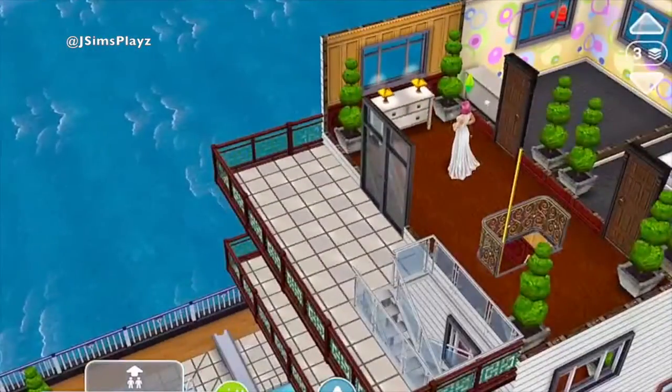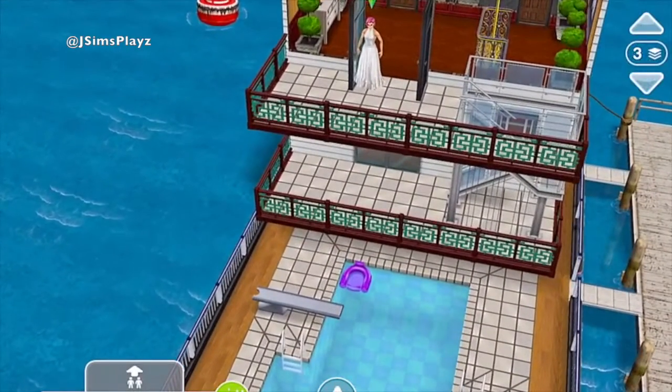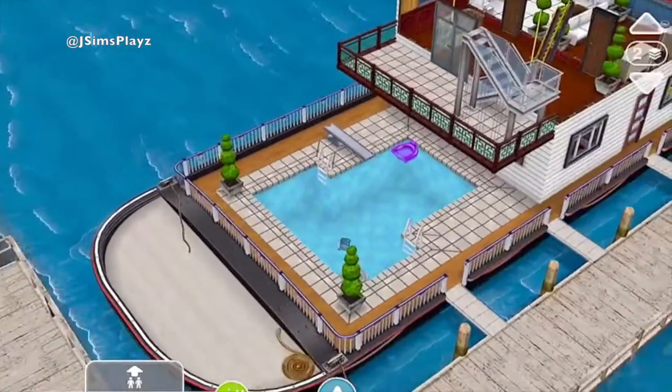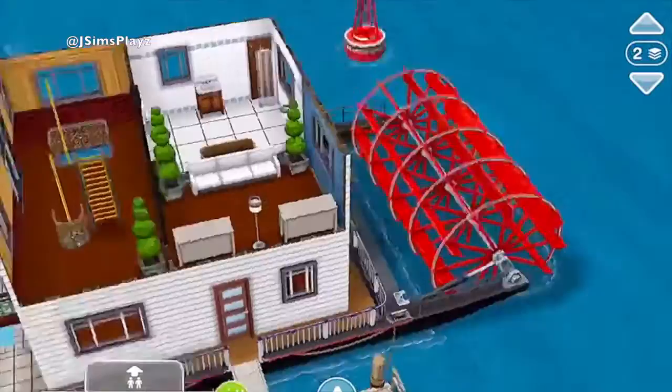And then they've got little balconies here that they can hang out in, and they have the same for the downstairs floor as well. But that's literally it really. So yeah, I just thought I'd bring you a quite simple one today.